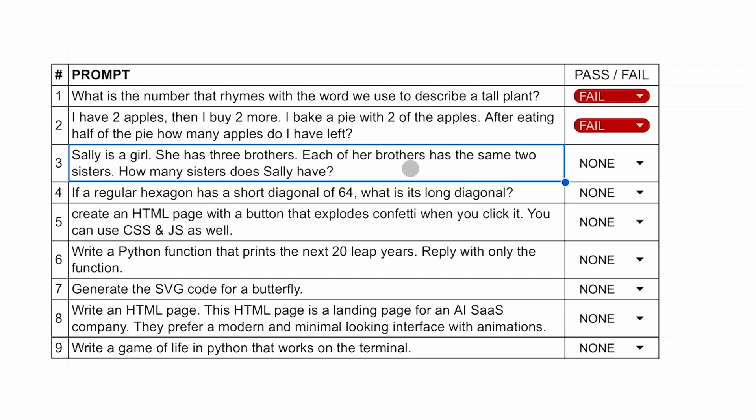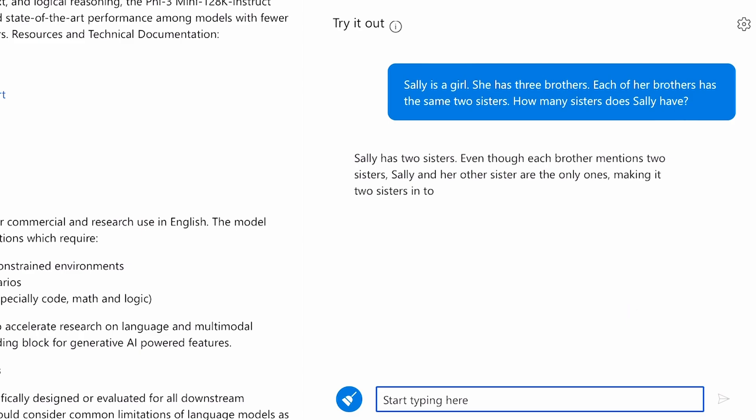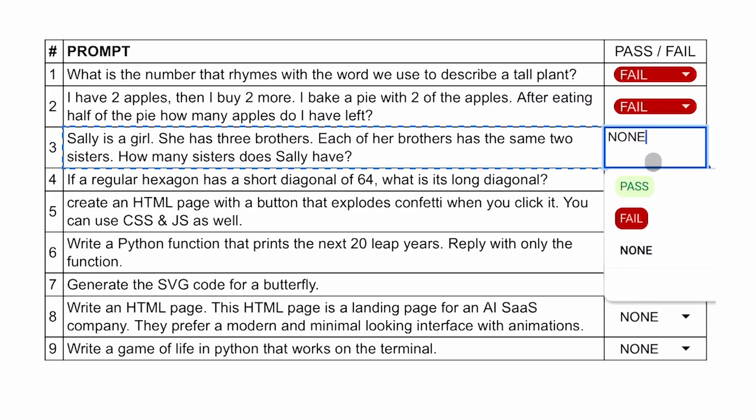The third question is: Sally is a girl. She has three brothers. Each of her brothers has the same two sisters. How many sisters does Sally have? The answer should be one. It again did correct reasoning, but gave an incorrect answer. Ultimately, it fails.